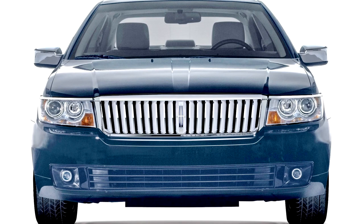Optional in the Zephyr was a power moonroof, a DVD-based satellite navigation system, HID headlights, heated and cooled front seats, and an industry-first THX2-certified audio system with a six-disc MP3-compatible CD changer and 10 speakers.